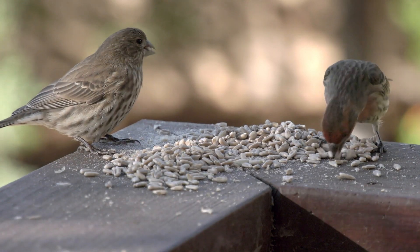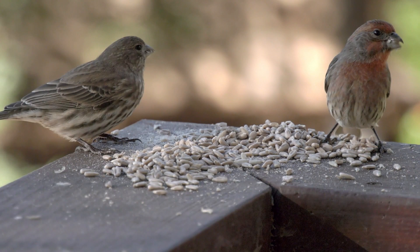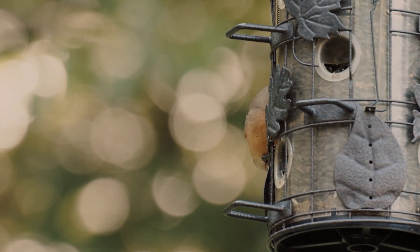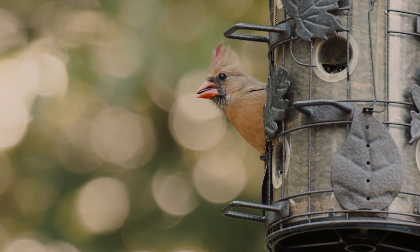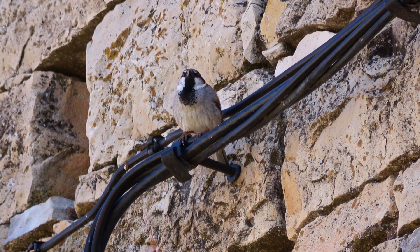The fourth thing on my list is to keep a list. You want to keep a list of all the bird species you've seen — have a notebook of all your birding outings. You can also use eBird, which is basically that only on your phone. Those are the four things you need to start birding.